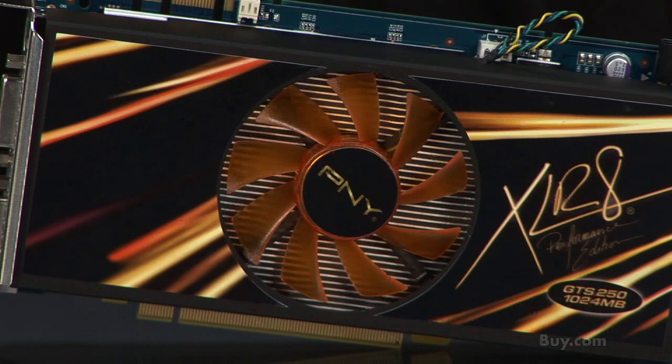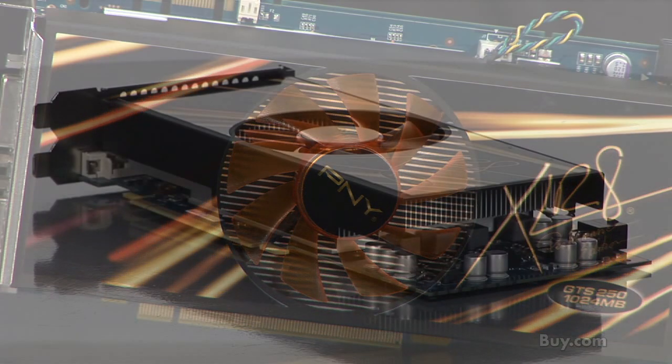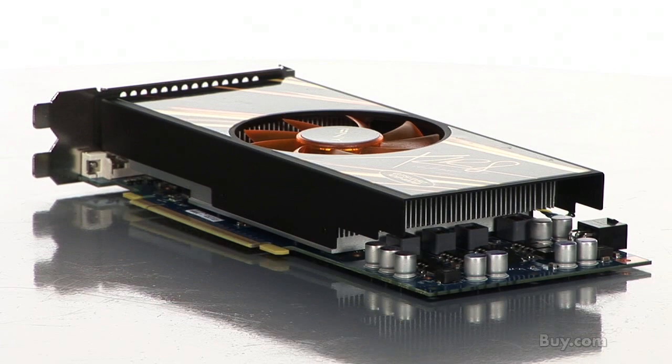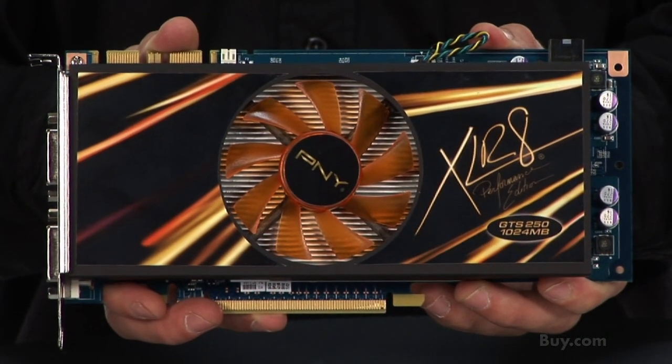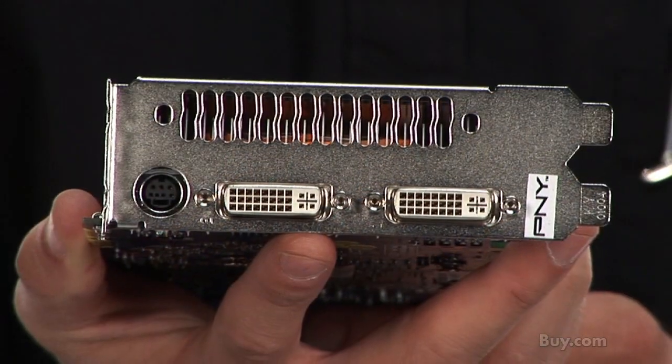The PNY Accelerate GTS 250 comes with all the latest technology. It supports CUDA and PhysX. It comes with 1GB DDR3 memory onboard and 128 processing cores. The GTS 250 has two DVI ports onboard and supports HDMI and VGA.